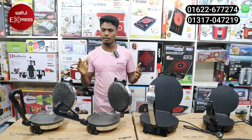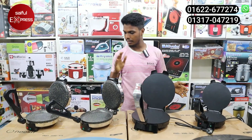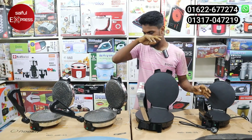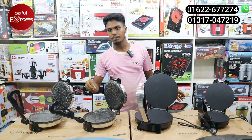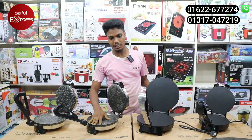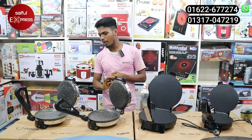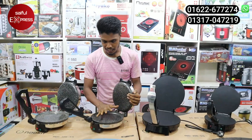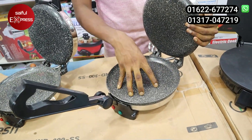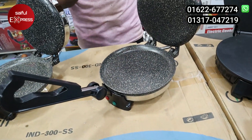It is very nice. We will see 3 models. The Miyako Ruti Maker can make Ruti, Porota, Dim, Bagun, and Mass — all the things people talk about.